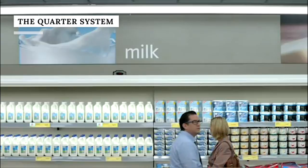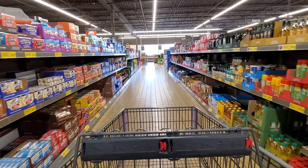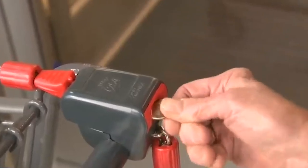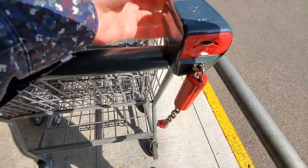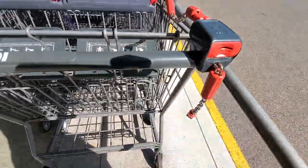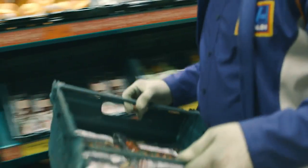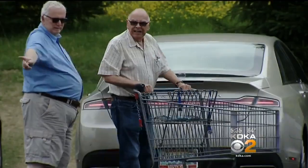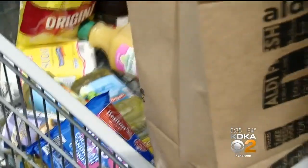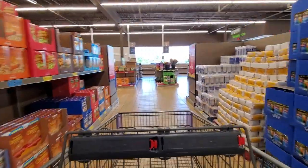Aldi keeps prices down, in part, by employing a small workforce. That small workforce is the reason you'll have to insert change to use an Aldi shopping cart. A quarter unlocks a cart from the corral at the front of the store. You'll get your quarter back once you return the cart. Considering shoppers do the work of putting the carts away, Aldi saves money by not hiring cart attendants. Aldi has never wavered from the quarter cart model — it was in place when the first American Aldi opened in Iowa in 1976, and according to CNN, the company credits the system for helping keep prices so low.